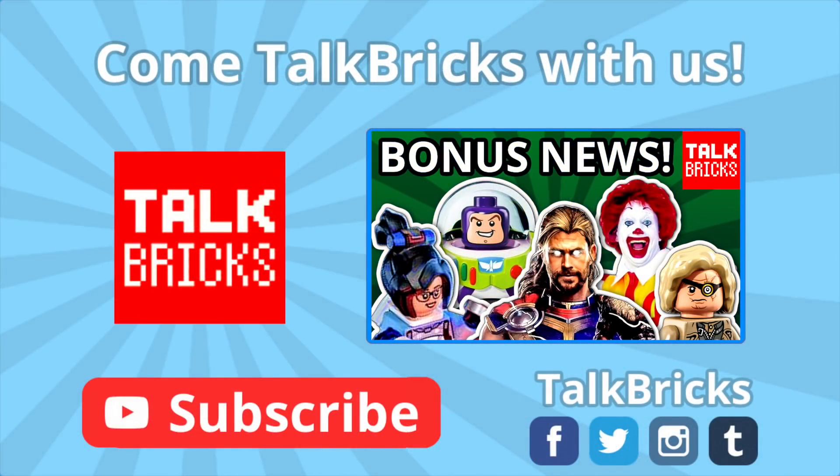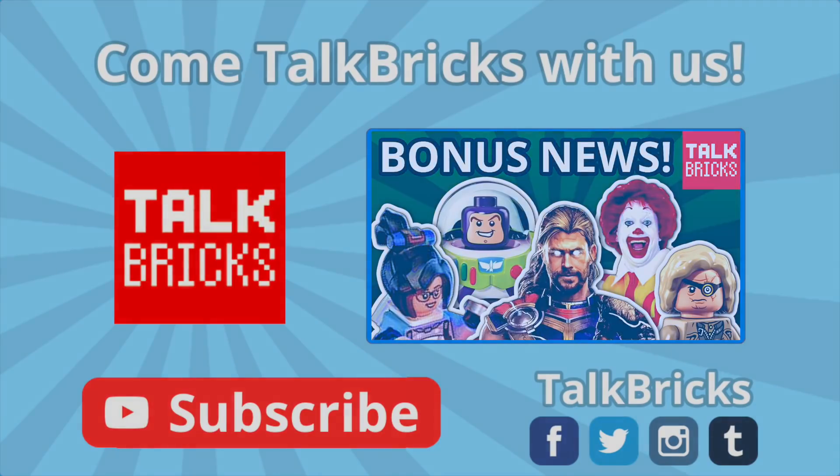Hey guys, Michael here. Click and watch last episode featuring tons of reveals from Marvel, Toy Story, Overwatch, Harry Potter, City, Ninjago, and so much more — and don't forget to subscribe!